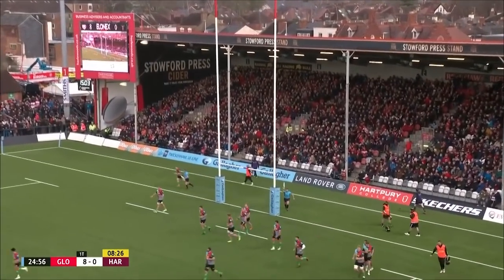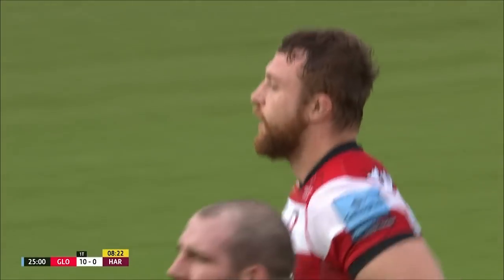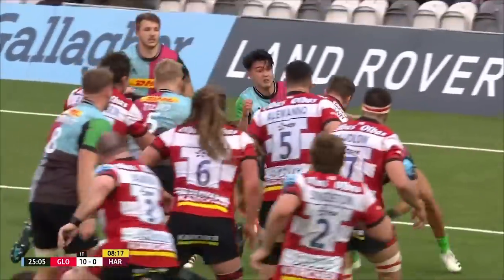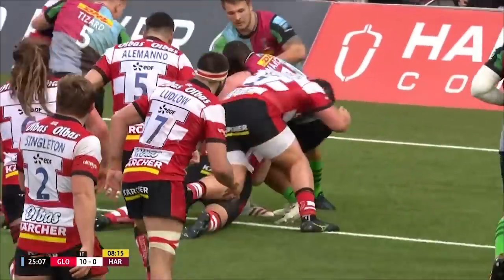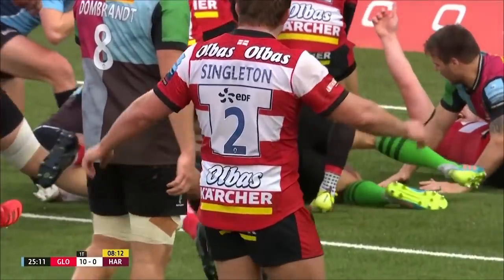Hastings with the conversion, and all of a sudden, 25 minutes gone — it's Gloucester 10, Harlequins nil. Variety again — as Ben said, you're always expecting the drive from them, and then they run a really clever play. He has to fight for it though to get that ball down in the end. They've gone 60 yards.